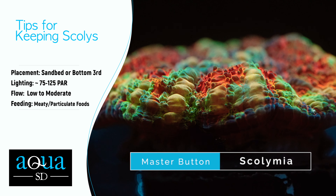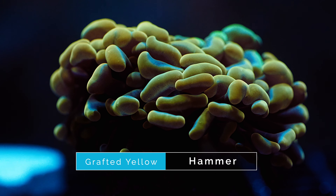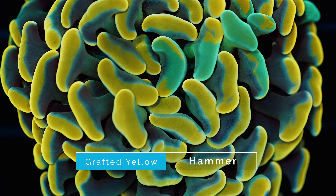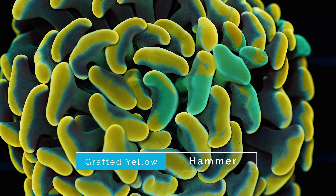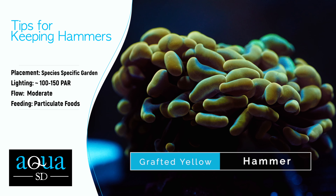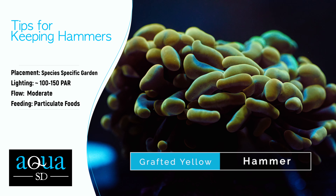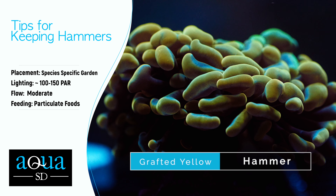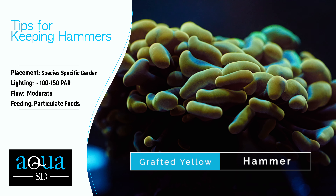Number three on our list is this grafted yellow hammer. Hammers are awesome because they have really nice color combinations and are a great way to add a little bit of movement to your tank. They tend to be on the easier side when it comes to keeping euphyllia, so they make for a great addition to any tank regardless of the reefer's experience level. This specific piece is a really nice branching hammer with bright yellow tips and a graft of green that gives it a unique flair. For placement, hammers can be kept in most parts of the tank but should only be kept near other hammers or frogspawn to avoid coral warfare. For lighting, moderate lighting around 100 to 150 PAR is best — too much light can cause bleaching or make them close up. For flow, moderate flow is great to keep them dancing in the water column; too much will make them close up and too little can cause detritus buildup. For feeding, hammers do not need to be fed but definitely benefit from target feeding of particulate foods like Reef Roids.